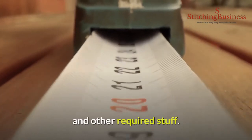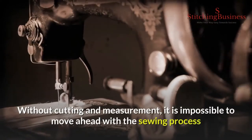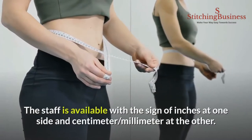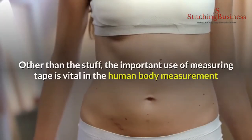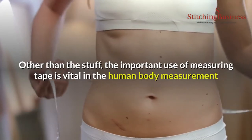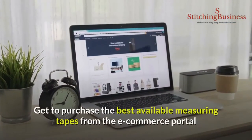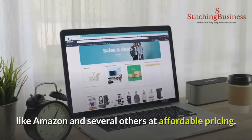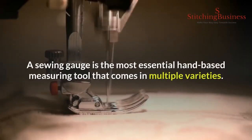Number eight: measuring tape. A sewing measuring tape is another important tool for initiating the measurement of cloths and other required stuff. Without cutting and measurement it is impossible to move ahead with the sewing process and deliver the product to the customer. The tape is available with inches on one side and centimeters/millimeters on the other. Importantly, measuring tape is also vital for human body measurement before initiating cloth stitching. You can purchase the best measuring tapes from e-commerce portals like Amazon at affordable pricing.